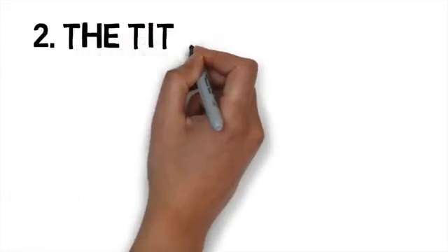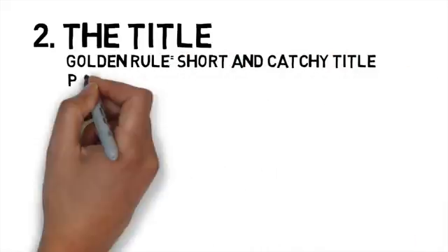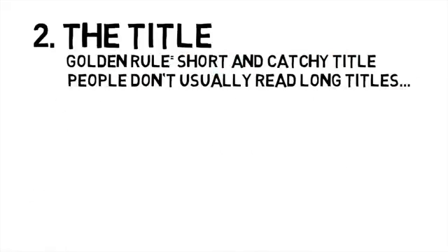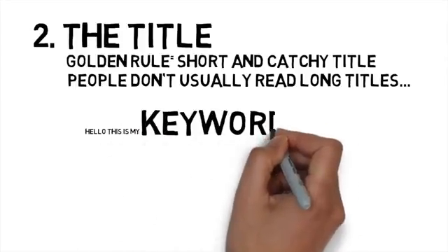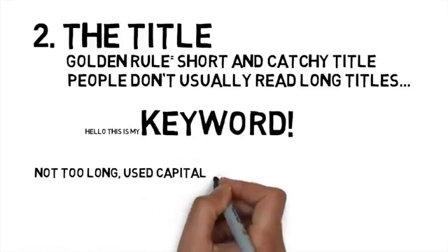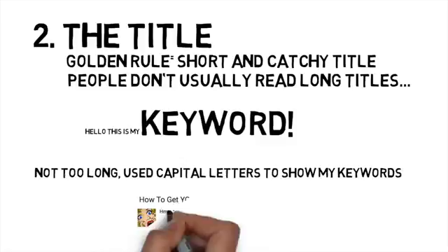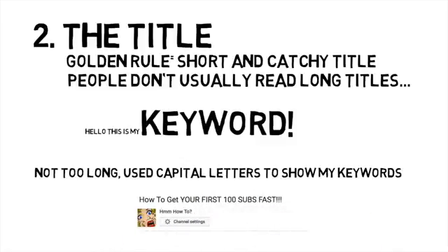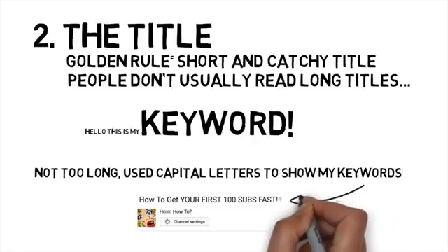The next tip is a bit easier than the first one — the title. Make sure your video has a short, catchy title; you don't want it to be too long because people would not be bothered to read it. Use capital letters when appropriate and make sure you get your keywords in the title. For example, my last video was about getting YouTube subscribers fast, and that's exactly what you could find in my title. I didn't make it too long and I used capital letters to make the keywords stand out.